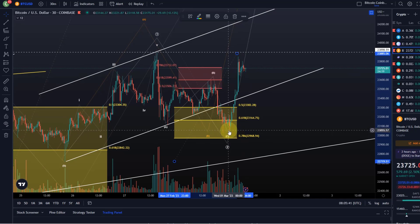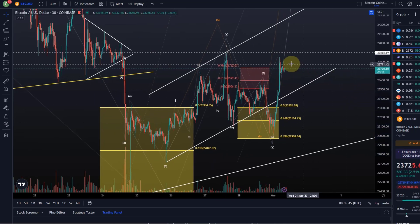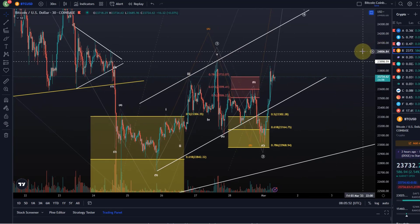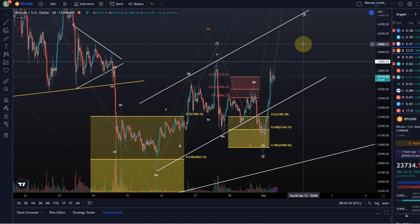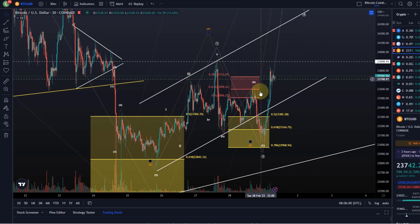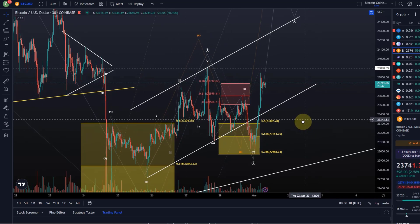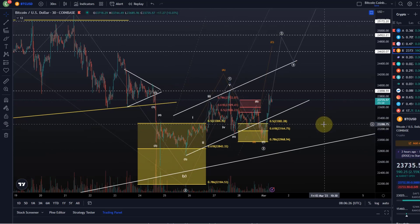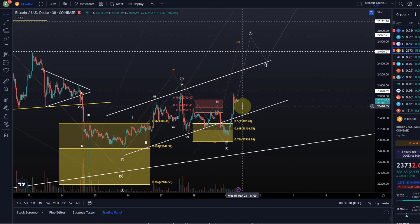The low isn't fully confirmed — confirmation only comes when price breaks above 23.9k. Someone correctly noted in the comments that waiting for confirmation is often too late. I don't suggest waiting for confirmation to enter a trade; that's why we have these colorful boxes on the chart. I tend to buy in support and sell in resistance, using trading bots or grid bots for the larger boxes. For someone trading short term, this approach would have generated profit. If you wait for confirmation, your reward-to-risk ratio becomes less attractive.